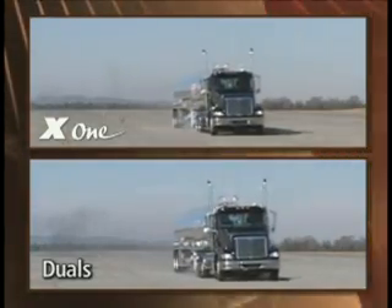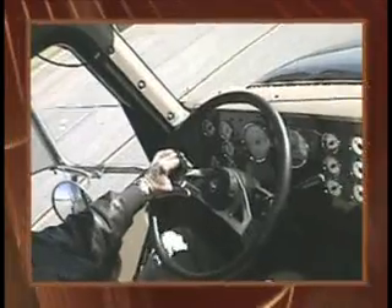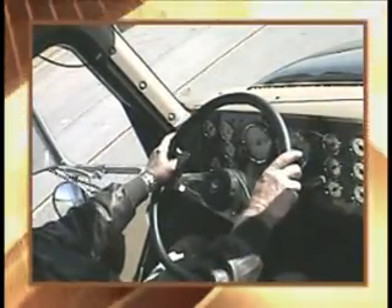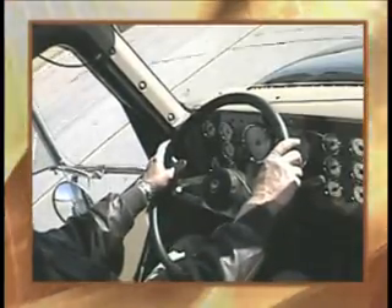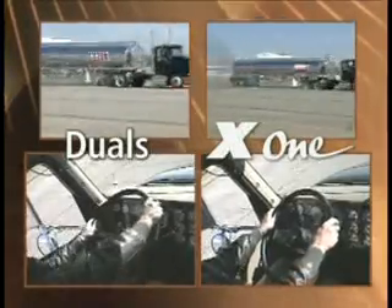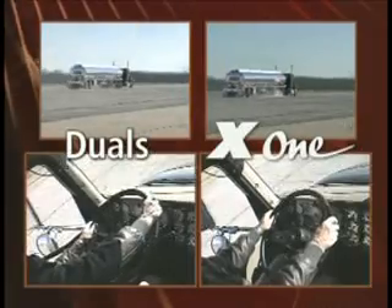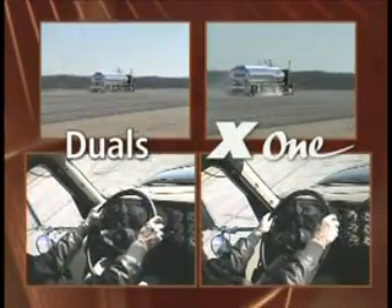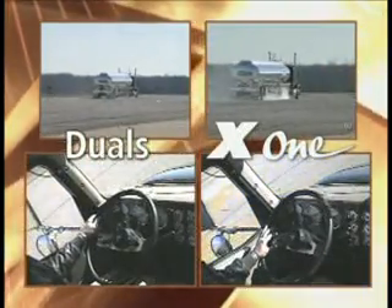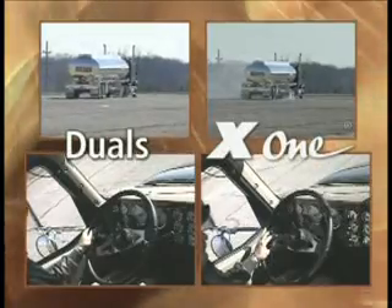The tilt is less in the X1 equipped vehicle. So what does the driver feel? We mounted a camera inside the vehicle to record all driver and vehicle movements during the blowout event. Nothing! From the driver's perspective, there was no sudden jerking of the steering wheel and no sudden side-to-side movement. The driver maintained complete control throughout the entire blowout sequence. It's as if nothing happened.